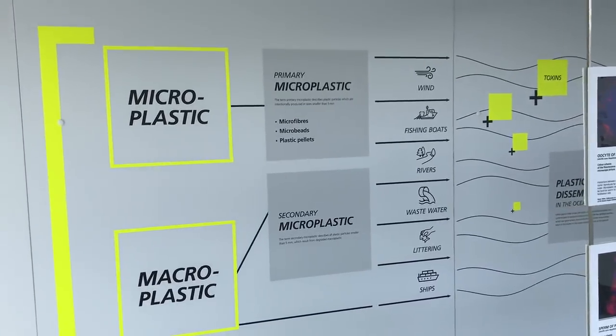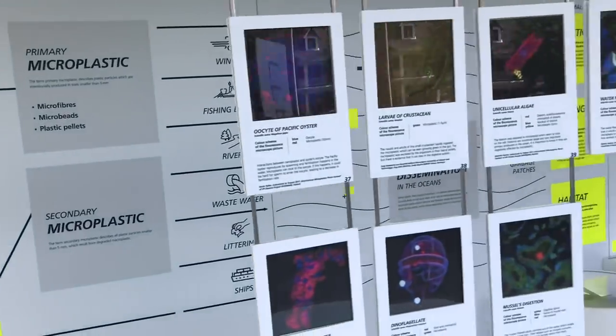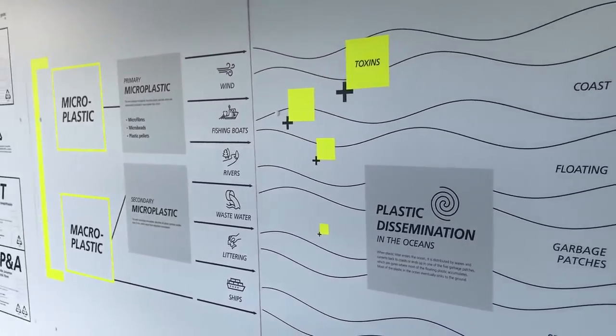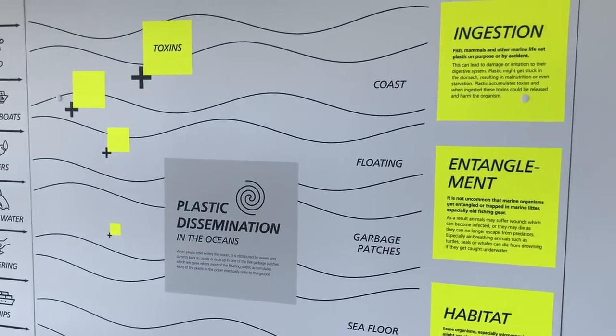How are these things transported? Wind, fishing boats, rivers, wastewater, littering ships. This display shows some of the routes for plastics to go from our usage to being disseminated in the oceans.